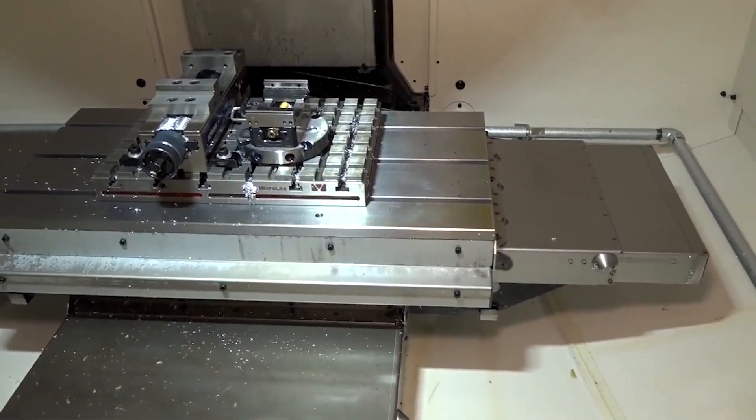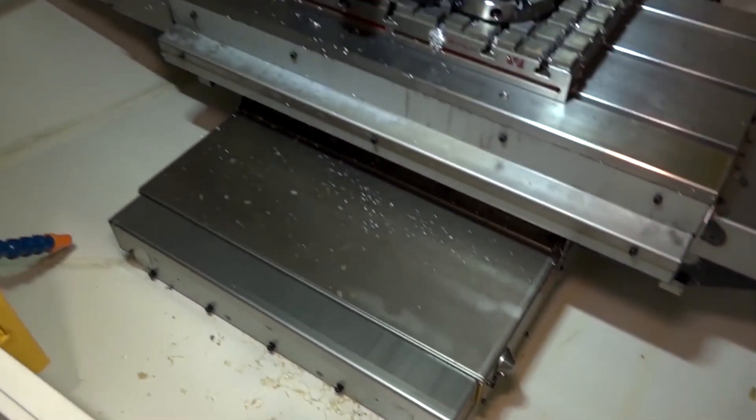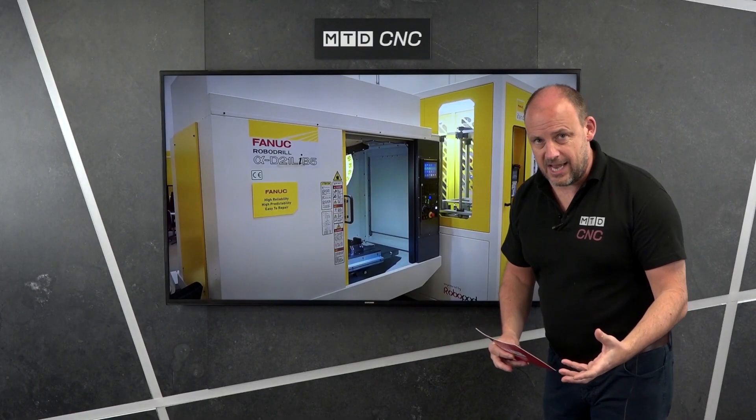Here you'll see the long bed version of the machine. You'll get a feel for the working envelope and the accessibility — and also consider where the swarf is going to go and how you're going to control all of those aspects.